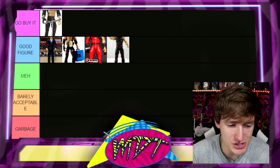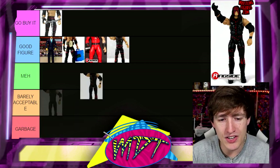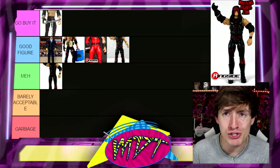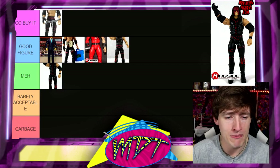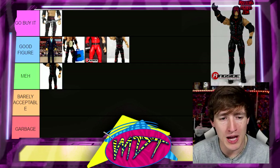Next up is Elite 22 Kane. This is the one with the molded mask and it's better than other iterations, but it's Meh. It's just so plain Jane — the stitches are painted on, no sculpt. Just doesn't do anything for me personally. Very meh figure, just the definition of meh.